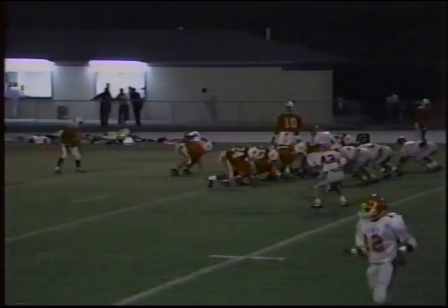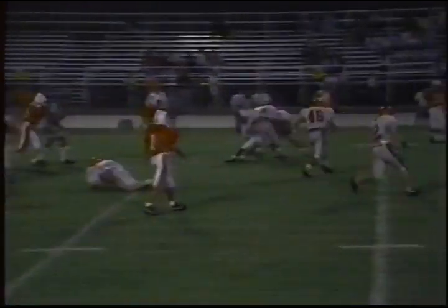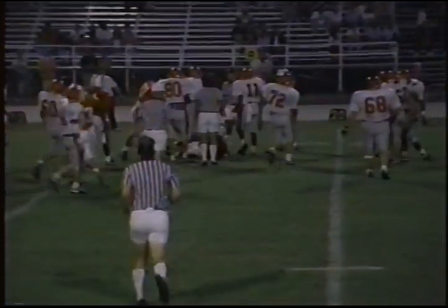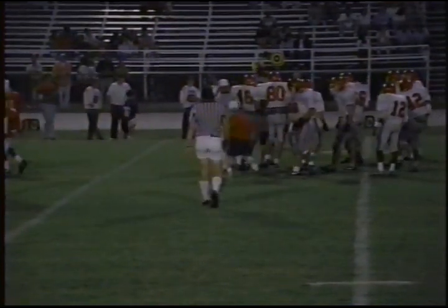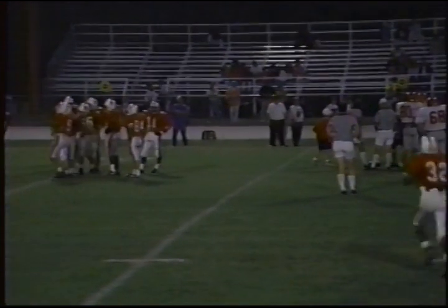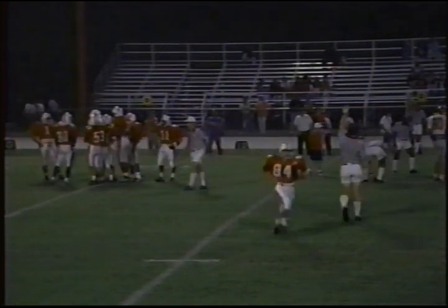Now would be a good time for Jay Roberson to test this Irwin secondary — perhaps looking at Damon Southard or Alexander Adamson. Well, the pitch out to Robert Davis — he cuts back up the middle, running hard. We're going to have to see what kind of spot we get. He's out to about the 18. It looks like they might have spotted him just a little short — about a foot to go at this point.